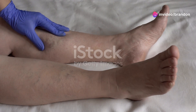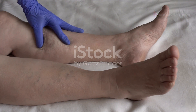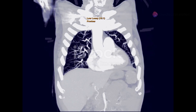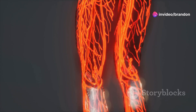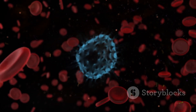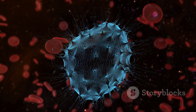Deep vein thrombosis, or DVT, is a serious medical condition that occurs when a blood clot forms in a deep vein, typically found in the legs. DVT can be life-threatening if the clot breaks free and travels to the lungs, causing a pulmonary embolism, or PE. Despite being more common than many realize, affecting people of all ages, certain factors do increase the risk, including prolonged immobility, surgery, and certain medical conditions.